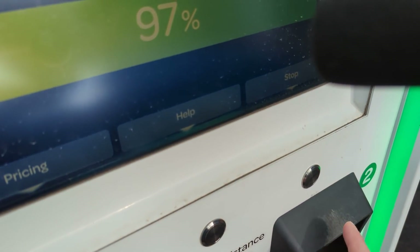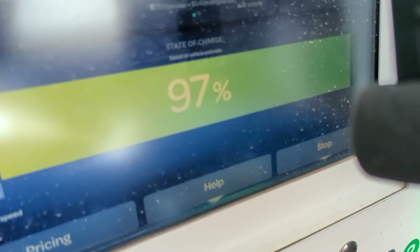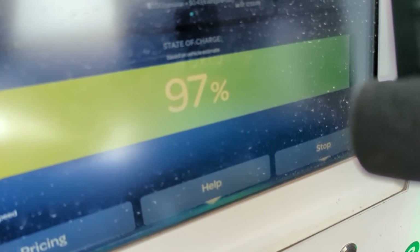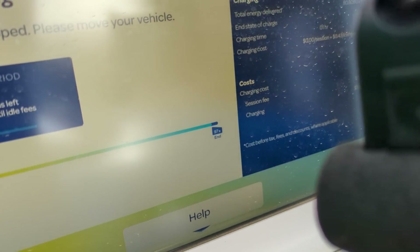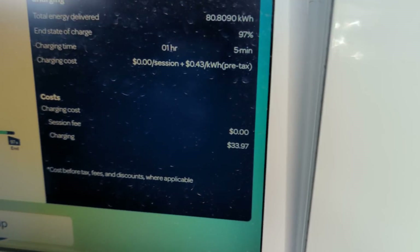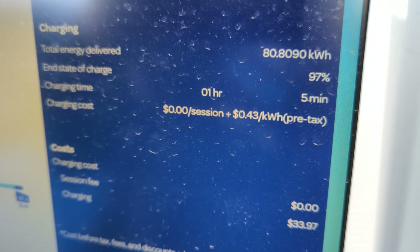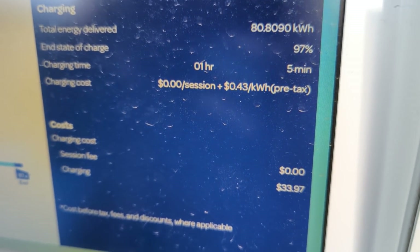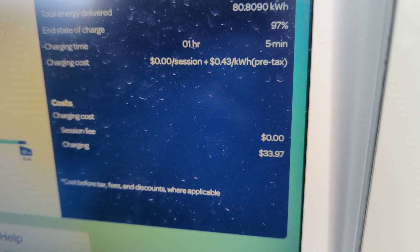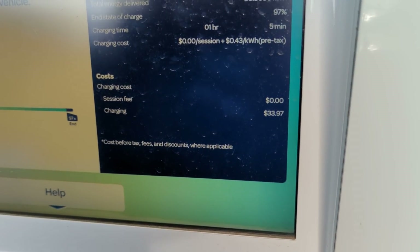65 minutes in, 97% state of charge, still pulling 28 kilowatts — going to go ahead and hit stop. It just unlocked. We got just over 80 kilowatt hours delivered — 80.80 kilowatt hours in one hour and five minutes. And it was a free session. Time to hit the road and head home.